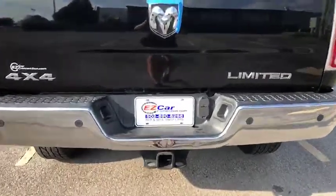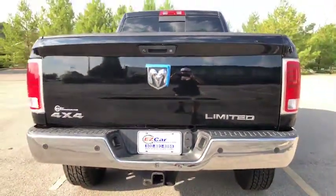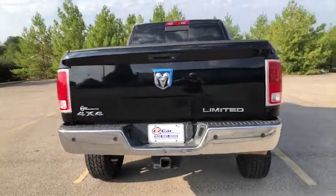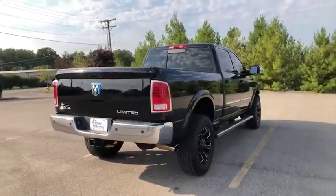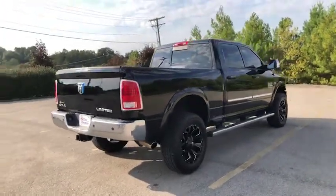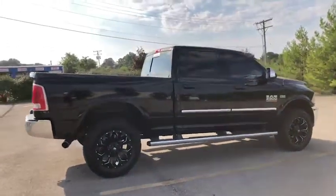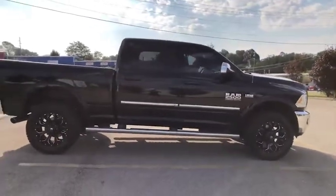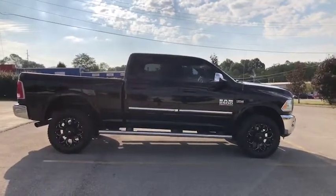Again, we are EZ Car Connection — we're the easy way to buy and sell used cars. If you're interested in this hard-to-find limited edition Dodge Ram 2500, please give us a call today. We can discuss over the phone, and if you live outside of the area, that's no problem at all. We can do everything via phone, via internet, and deliver this to your driveway no matter where you're located in the United States. My name's Leslie — it's been my pleasure to show you this truck. Hope to hear from you soon, thanks so much.